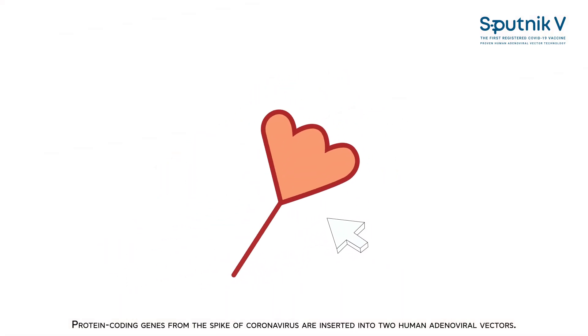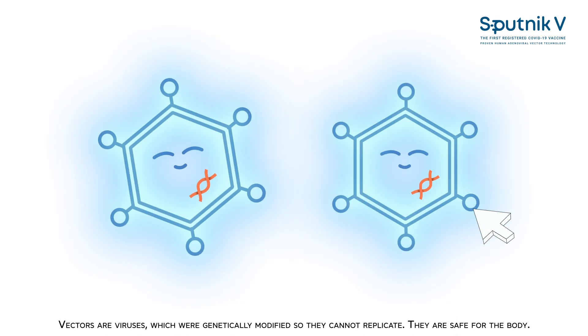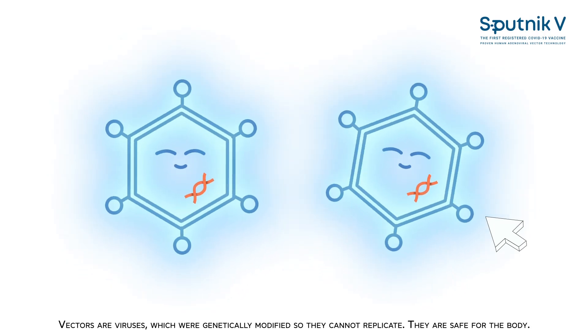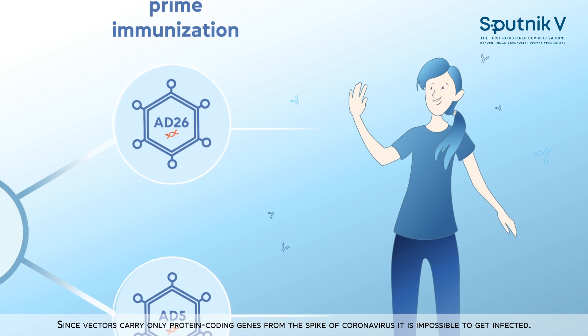Protein coding genes from the spike of coronavirus are inserted into two human adenoviral vectors. Vectors are viruses which are genetically modified so they cannot replicate — they are safe for the body. Since vectors carry only protein coding genes from the spike of coronavirus, it is impossible to get infected.